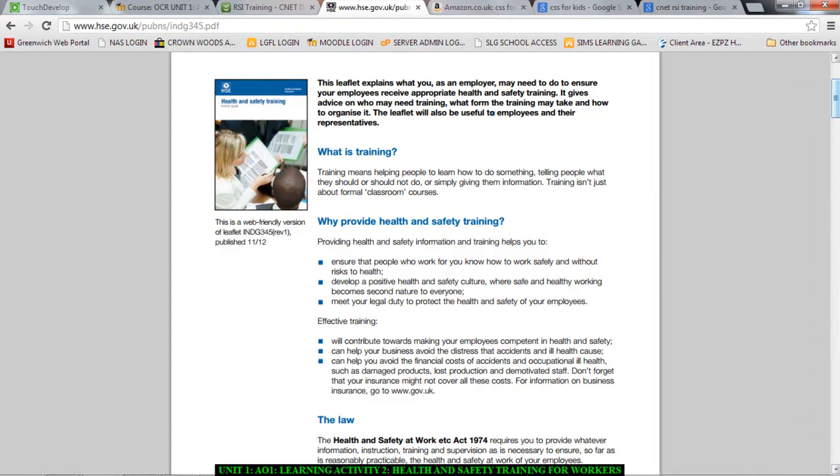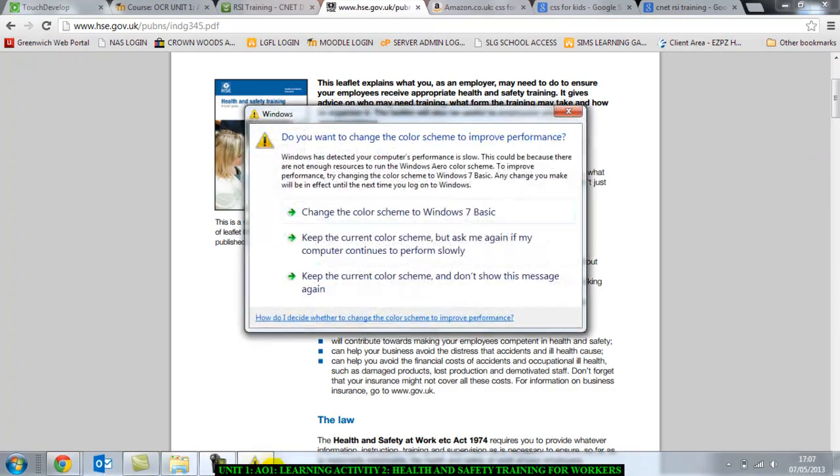Thank you. Now please go and write about what health and safety training is. I'm going to put this sheet up — read it and read the other links as well to help yourself. Thank you very much, now go and do it.